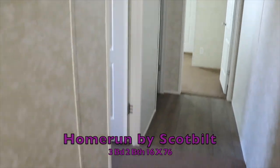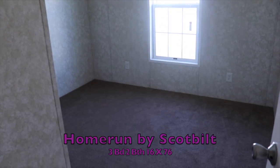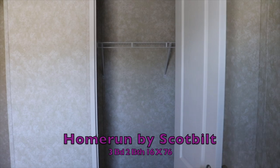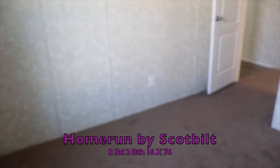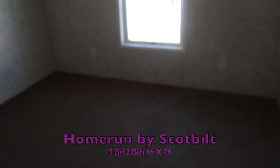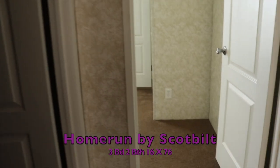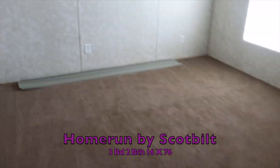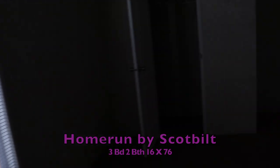So you have this hallway down here — sorry I'm rushing, I'm hungry, and I think this is going to be the last house. You've got your master bedroom, then guest bedroom number one with a closet there. Then you've got a smaller guest bedroom — decent size, you can put a twin bed or even bunk beds in here. And then a much bigger guest bedroom number two — you can put two bunk beds in this one, and there's your closet.